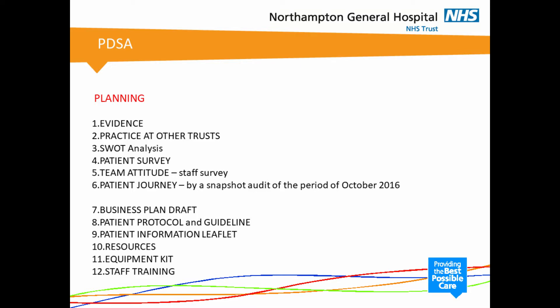Further aspects of our planning cycle: after the staff survey, patient attitude assessment, and patient journey audit, we drafted a business plan which has been submitted. We also came up with a patient protocol and guideline to be followed for this procedure and designed a patient information leaflet. We have been looking at resources and have found slots on existing outpatient clinic lists where we can carry out this procedure for one to two patients per week to start with. We have also spoken to the company which makes the MVA kit and these would be available as and when we need them.